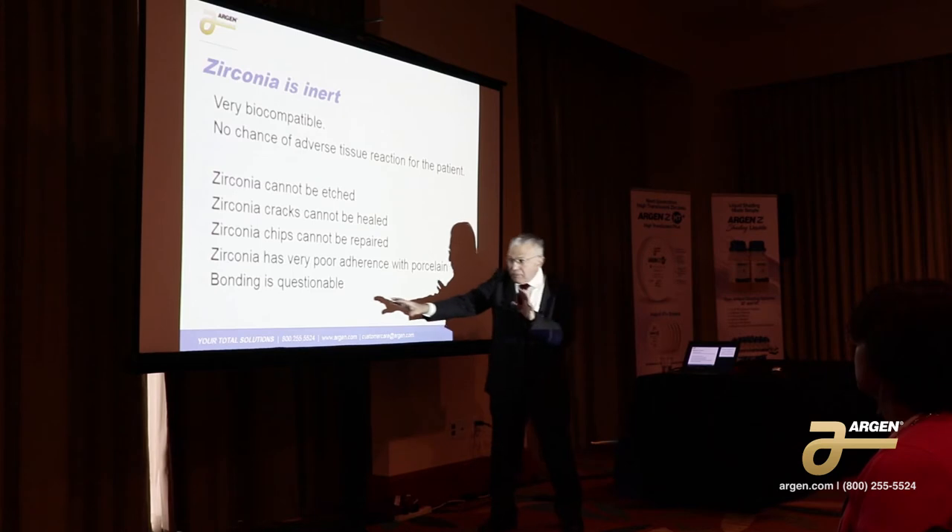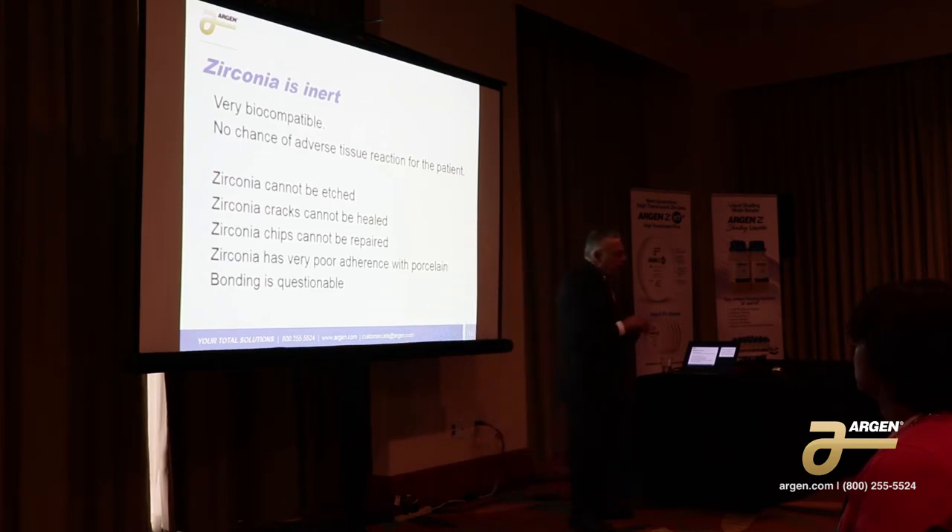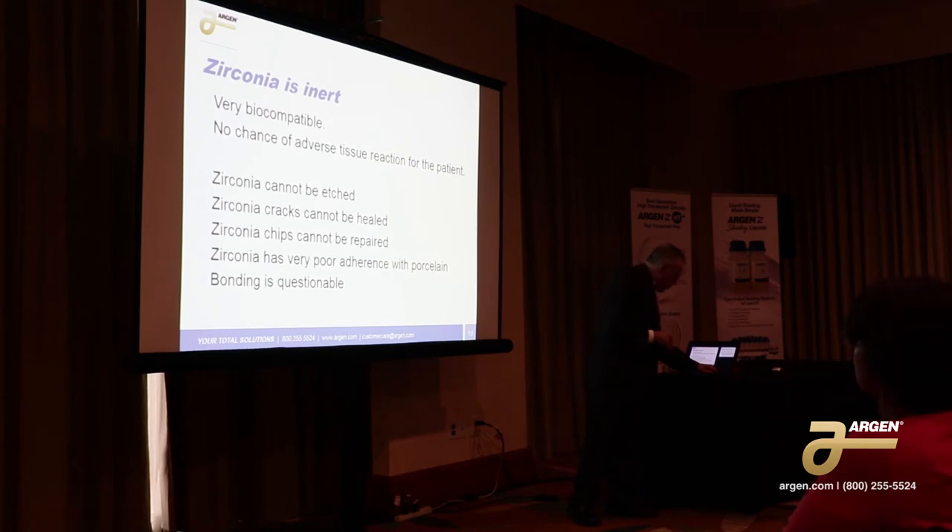And there's bonding — bonding is questionable. I know Bisco has some nice products on the market and they're saying they did form a bond with the phosphorus, but it's not 100% yet. The crack will never heal.